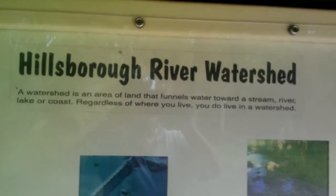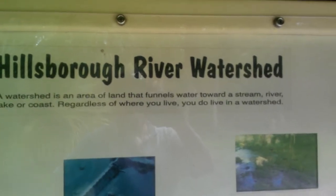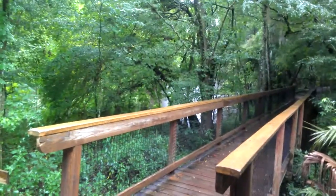Hey guys, Tate Employee here again. I found this neat little information kiosk here, right off the river trail. You can see the river in the background there. It's a little information about the Hillsborough River.